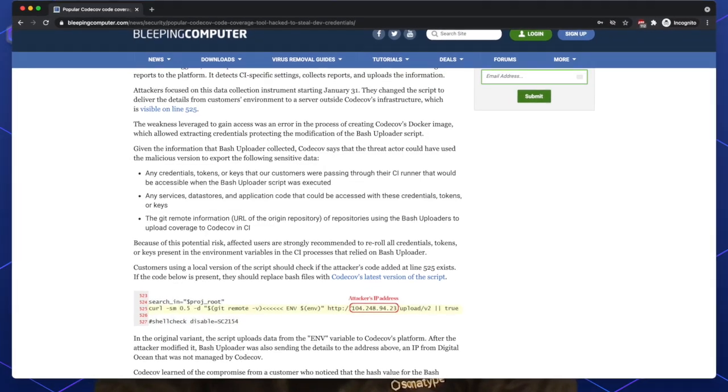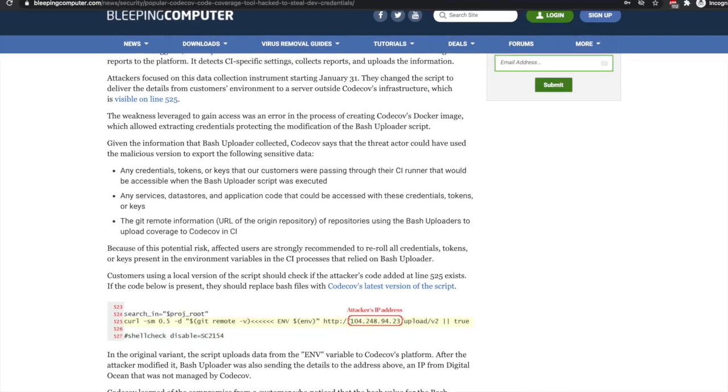By obtaining credentials to the bash uploader script from the Docker image, attackers replaced CodeCov's IP address in the script with their own — and the unredacted IP address is published in Bleeping Computer's original report. Essentially, the clients' data, such as their environment variables, got uploaded to the attacker's IP address as opposed to CodeCov systems.